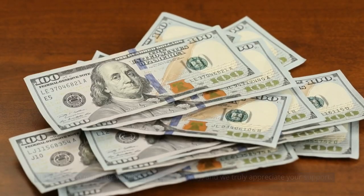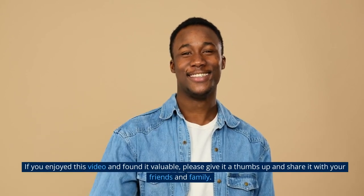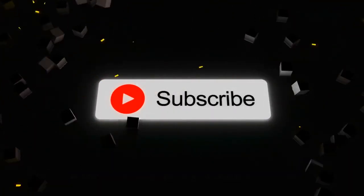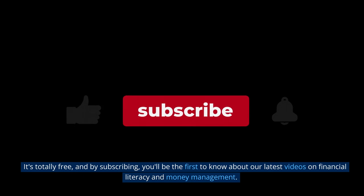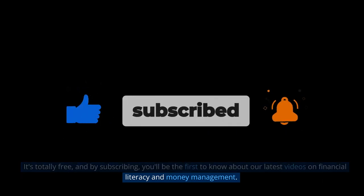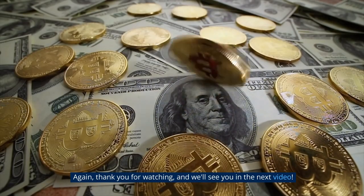Thank you so much for watching Amateur Money, and we truly appreciate your support. If you enjoyed this video and found it valuable, please give it a thumbs up and share it with your friends and family. And if you haven't already, don't forget to subscribe to our channel — it's totally free, and by subscribing, you'll be the first to know about our latest videos on financial literacy and money management. Thank you for watching, and we'll see you in the next video.